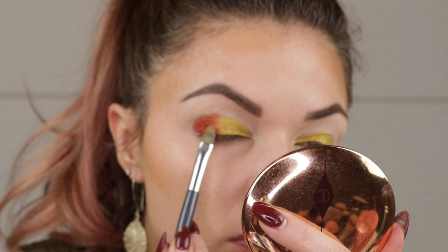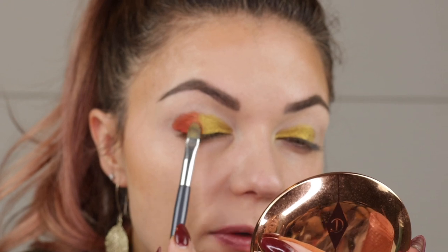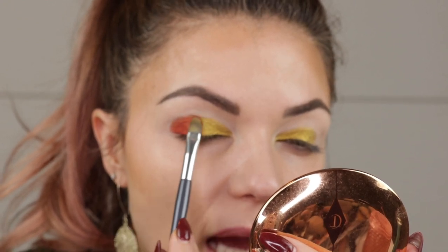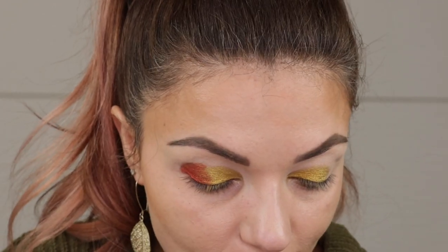I've laid Be the Sunshine down on my inner two thirds. Now with that same brush on the other side, I'm going to take Lost Princess and just kind of tap a little Lost Princess over Be the Sunshine where those two shadows meet so that we get that kind of ambery color. This is a really fun combo.